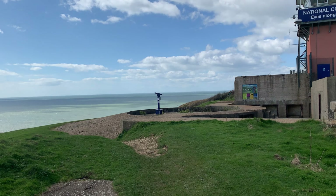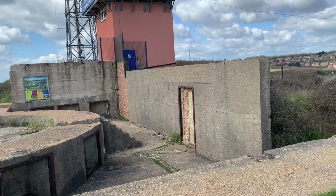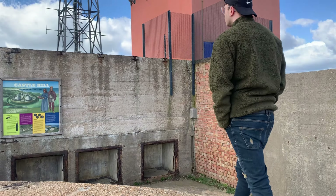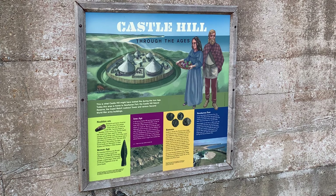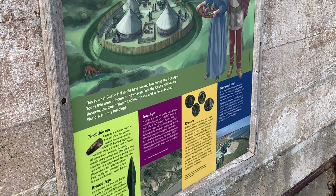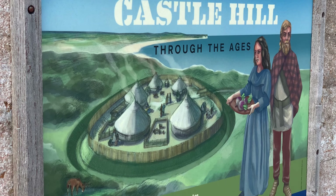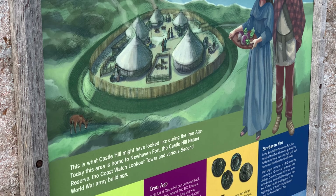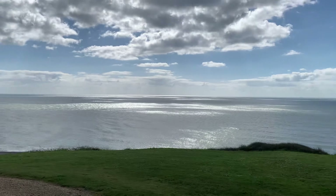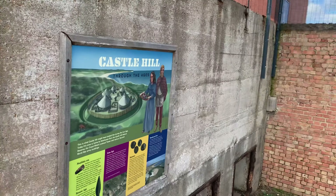We've got another hole for artillery. I imagine this would have been a full structure but a lot of parts of it are missing. This exact location really does date back to the Neolithic period, as early as 10,000 BC. This area is home to Newhaven Fort, the Castle Hill Nature Reserve, a coastwatch tower, and various armed buildings. It really has been repurposed over and over again.